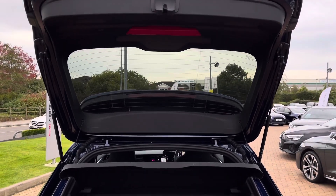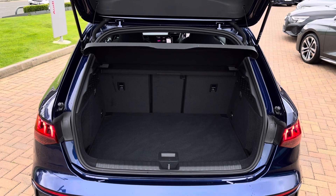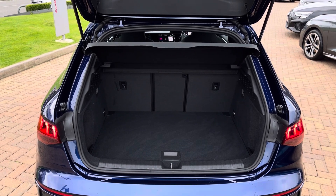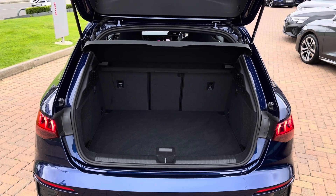With the rear tailgate open you have access to maximum storage space, perfect for your everyday essentials, weekend away luggage and weekly family shop. This vehicle also comes with a boot floor that can be lifted up and down and the rear seats can fold down for maximum storage space.